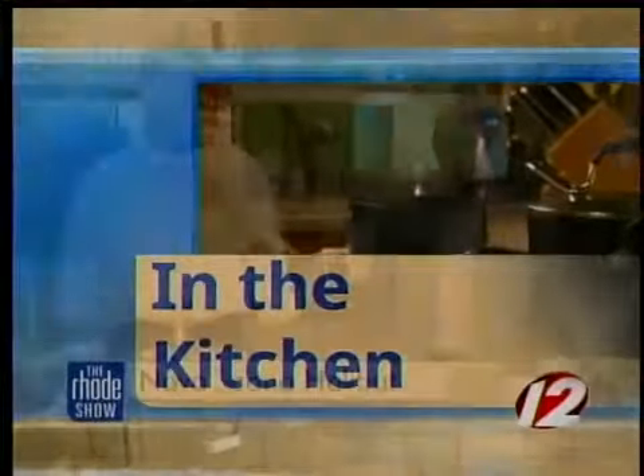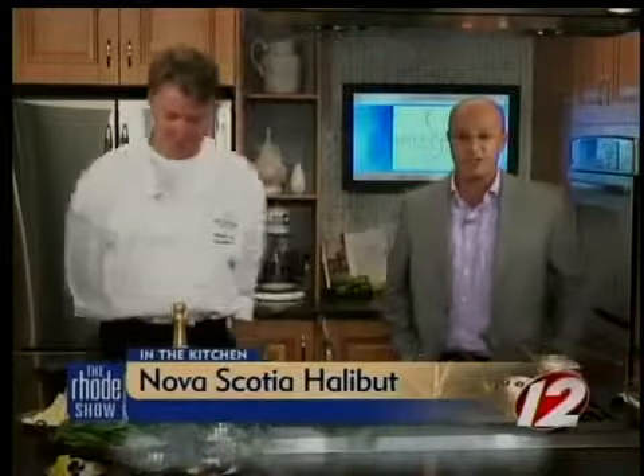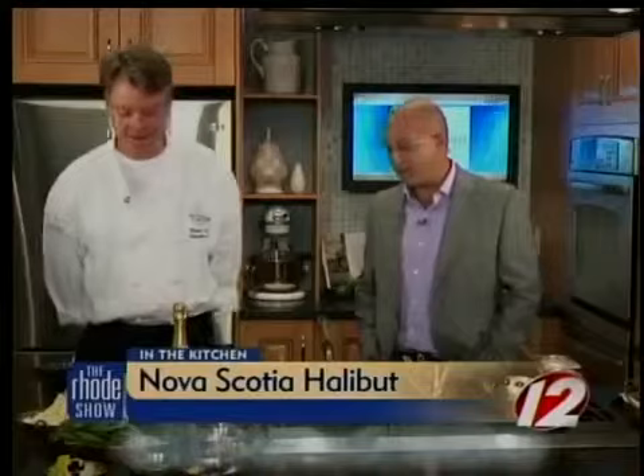We are in the Roadshow kitchen this morning. Chef Charmance Duffy is here from the Spice Pier making Nova Scotia halibut with Spice Pier Sparkling Beurre Blanc. You've got a lot of ingredients to go over with us today — what do we have?